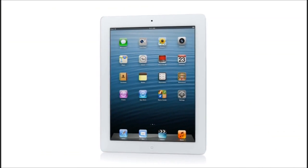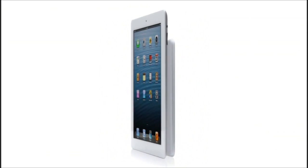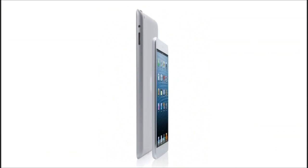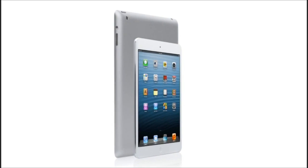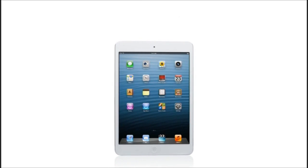From the very beginning, the iPad was designed to be very powerful, very capable, but also remarkably simple to use. So our goal was to take all the amazing things that you can do with a full-size iPad, but pack them into a product that is so much smaller. And that's what we did with the new iPad Mini.